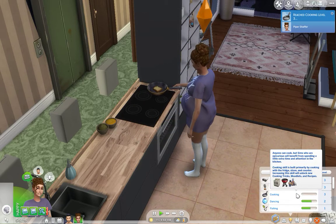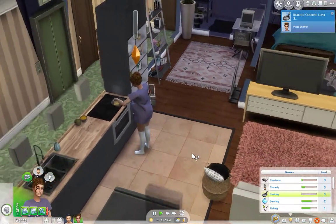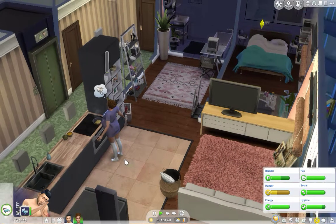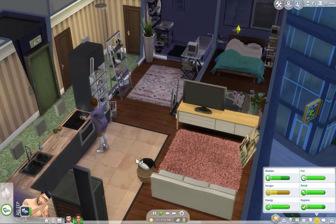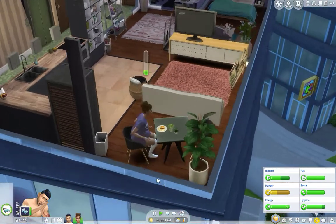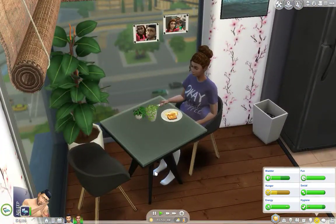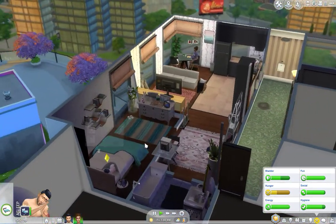Why are you still banging on your plate like that? There's no reason that should be happening. What the hell? You're gonna use the bathroom when you wake up. So, I think I'm gonna leave it here for now. It was a pretty stressful episode, seeing as I couldn't get them to take a shower the right way.